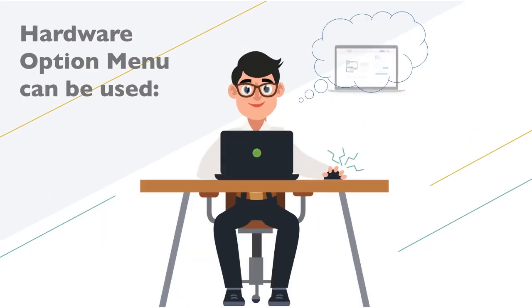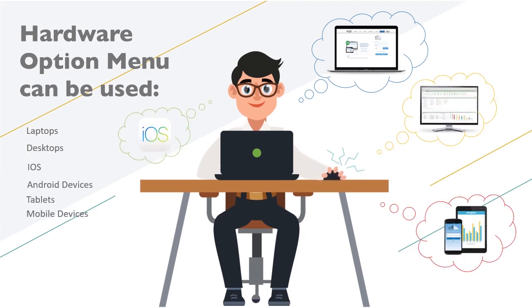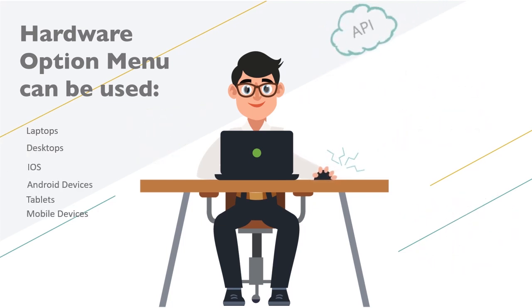Our hardware options mean you can use existing laptops, desktops, iOS and Android devices, how, when, and where you need. Our OpenAPI puts the control in our customers' hands, giving them the freedom to ensure the right data can be shared with other software packages.